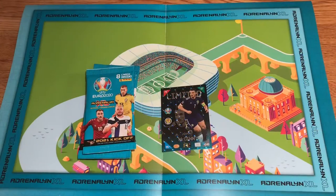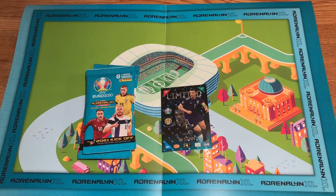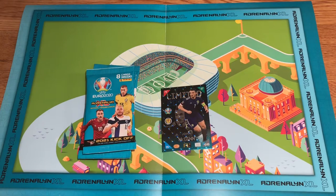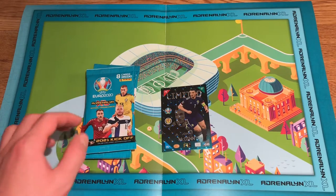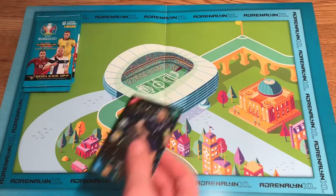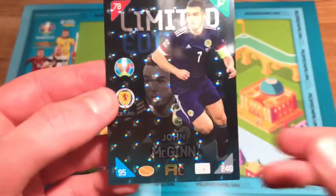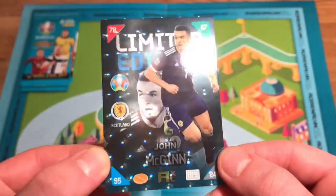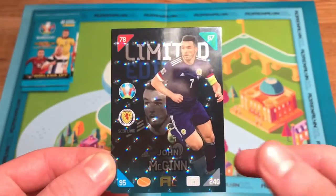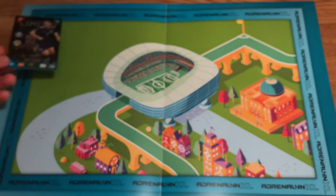I've loaded the tripod, camera, and the light. I've got my orange juice. The packs and the Limited Edition are right in front of me. We have the Limited Edition card here of John McGinn — the whole point I got this magazine. John McGinn from Scotland and Aston Villa. What a beautiful card that is. That's my fourth Limited Edition now, so I'm working my way through them.